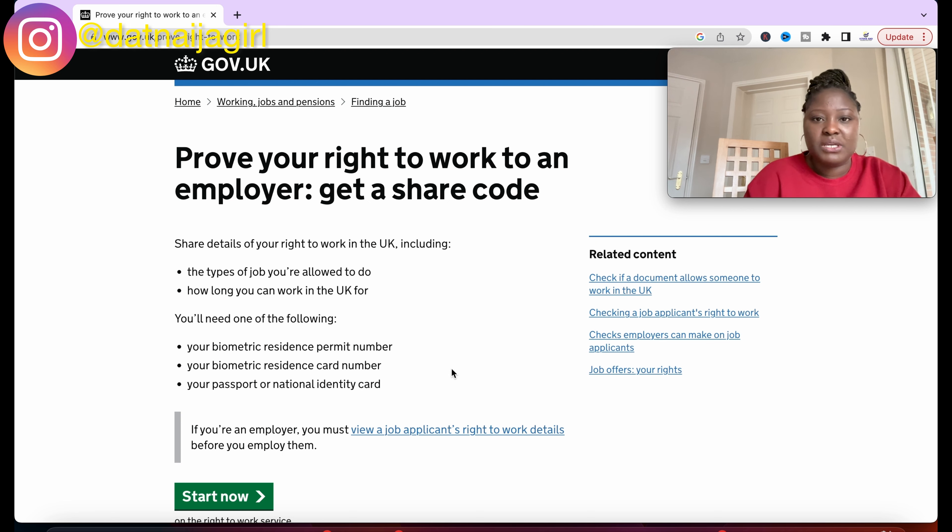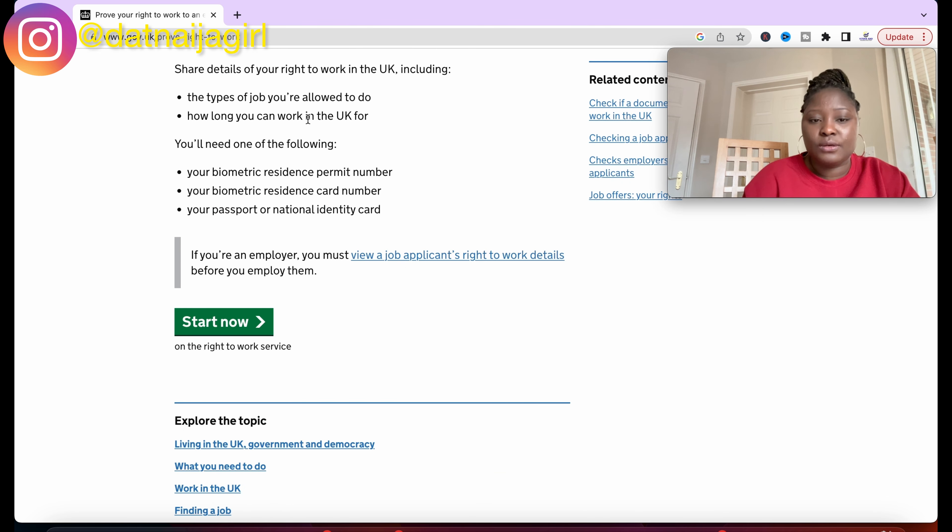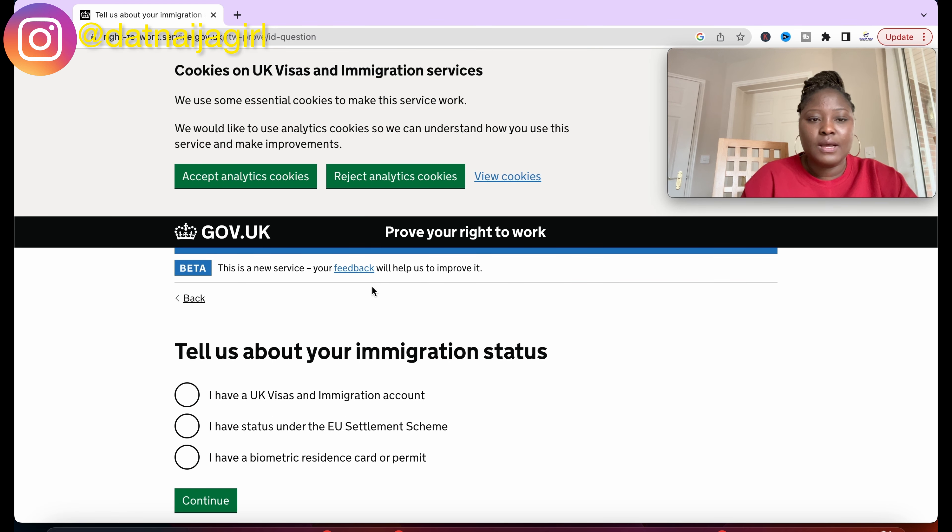Once you get on this page, it tells you that you can share details of your right to work in the UK, including the types of job you are allowed to do and how long you can work in the UK. It tells you what you will need: your biometric resident permit number, your biometric residence card number, or your passport or national identity card. Because you came into the UK on a work visa or a student visa, I would say use your BRP. Then click 'Start Now'.